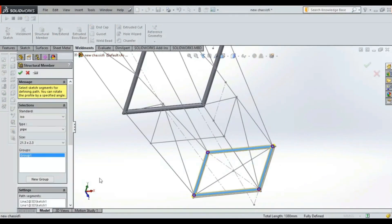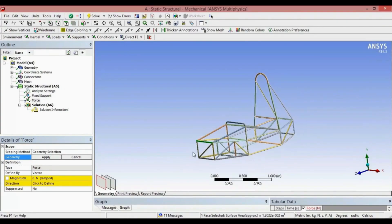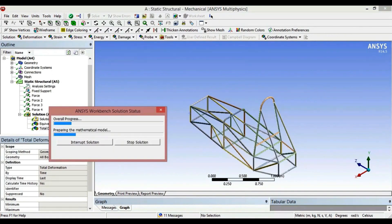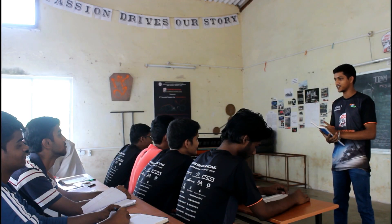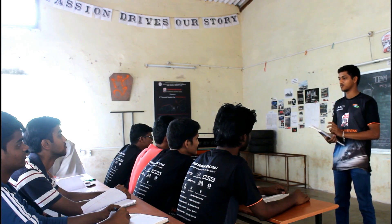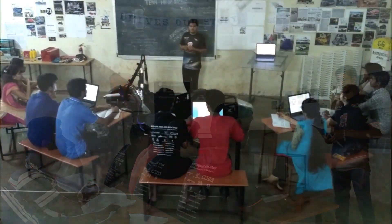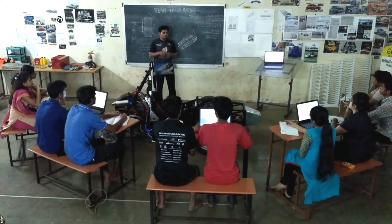All the departments research a lot about what type of material to use, the availability and other factors. Armed with all that research, a number of designs are created and analyzed using software like SolidWorks and Ansys. Our guides work really hard to put all their knowledge and experience to best use and make the most efficient design possible. Only the best design is then finalized and all the raw material is ordered accordingly.